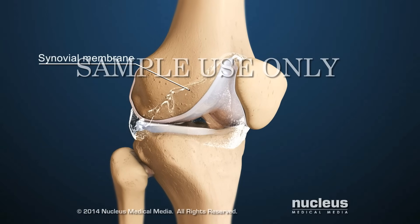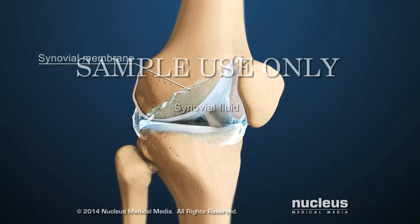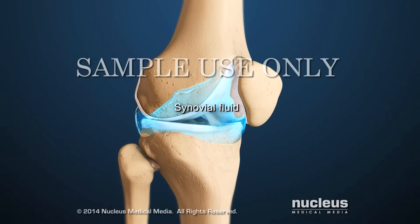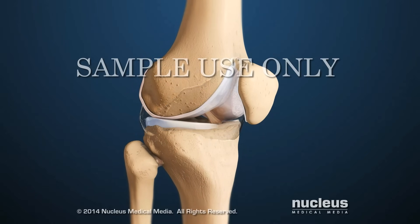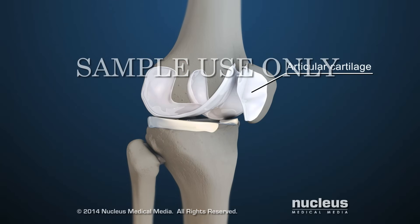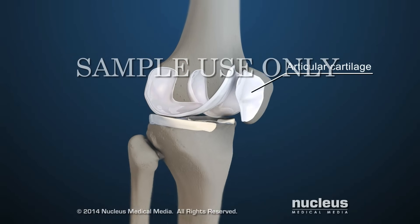A synovial membrane surrounds movable joints. Inside the membrane, synovial fluid lubricates and nourishes joint tissue, such as cartilage. Articular cartilage is a tough, slippery covering on the ends of the bones, which allows smooth joint movement.